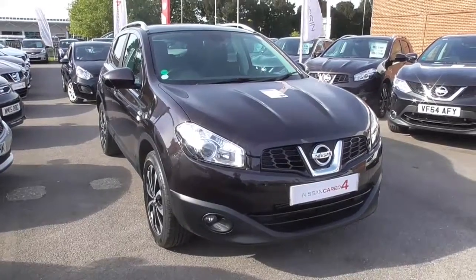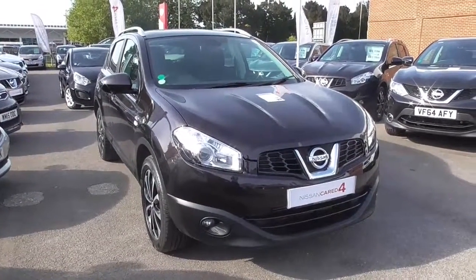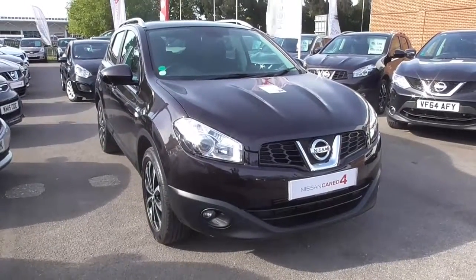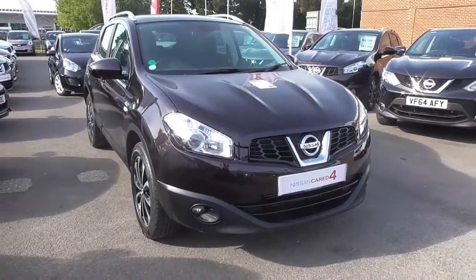Hello and welcome to Wessex Garages in Gloucester. I'm here today to show you around this 2012 Nissan Qashqai. This is the N-Tec Plus model, with a 1.5 litre diesel engine and a six-speed manual gearbox.